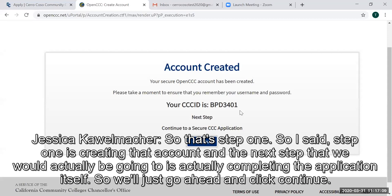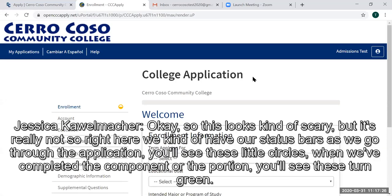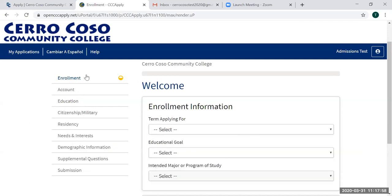That's step one — creating the account. The next step is actually completing the application itself. This page might look a little scary, but it's really not. We have status bars, and as we go through the application, you'll see little circles. When we've completed a portion, you'll see these turn green. Before we submit the application, we'll want to go through and double-check to make sure all questions are answered. You can toggle back and forth between the components if you need to go back and check things.